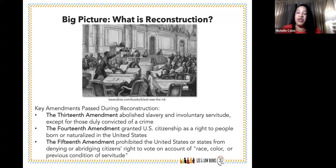The 14th Amendment granted U.S. citizenship rights to all people born or naturalized in the United States, including equal protection under the laws and due process protections. The 15th Amendment prohibited the United States or any state from denying or abridging citizens' right to vote on account of race, color, or previous condition of servitude. These three amendments were intended to ensure that African Americans would be treated as full citizens.